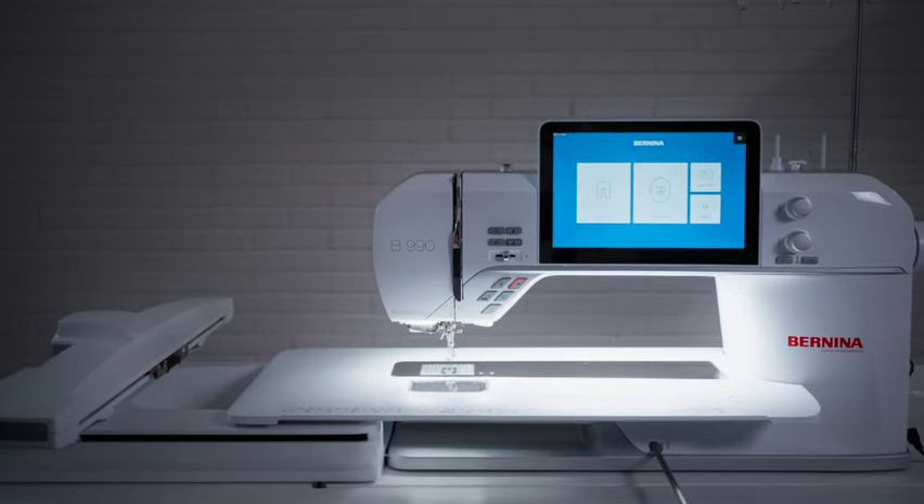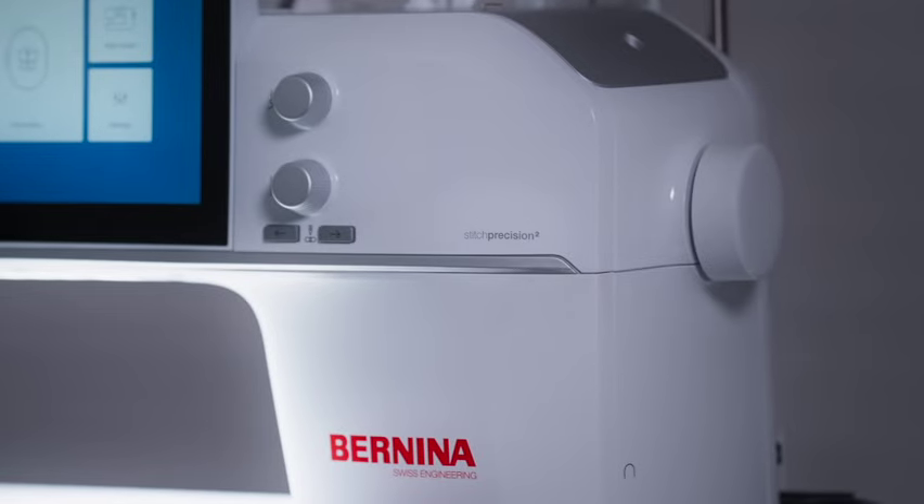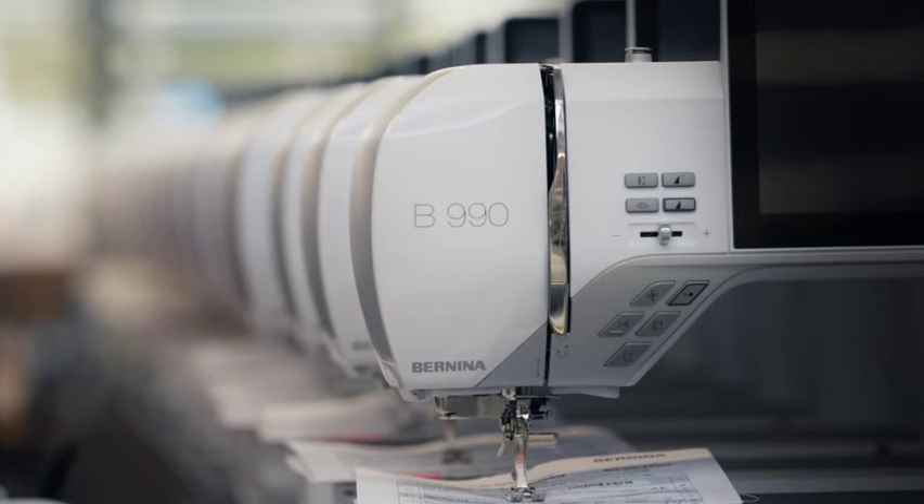Imagine a sewing machine that truly exceeds your expectations in terms of technology and what it's really capable of — and it's magically easy and simple to use. How does that happen?